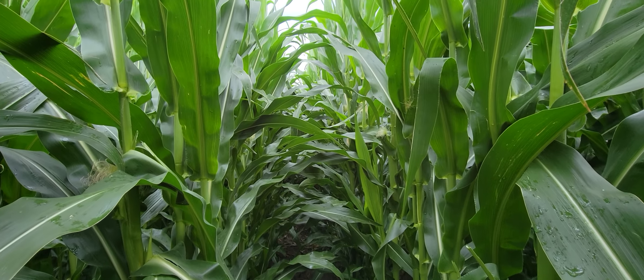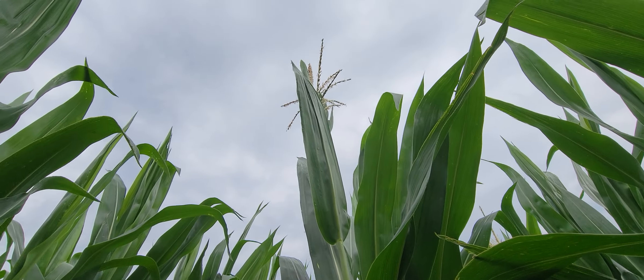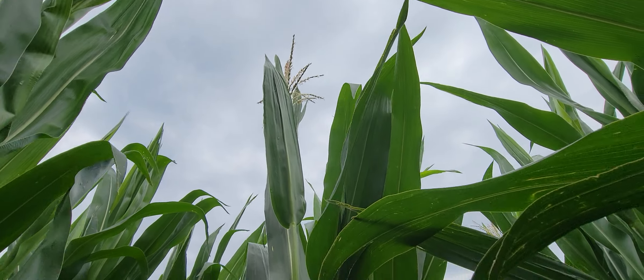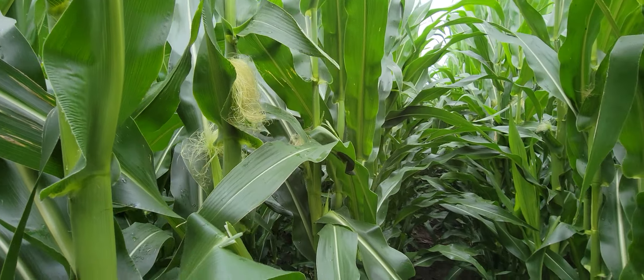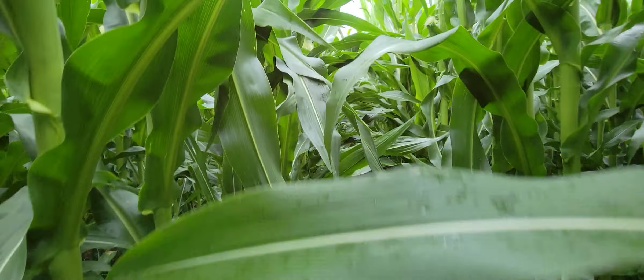Cornfield check here in South Central Iowa — all nine to ten feet tall, consistent, just tasseled in the last few days. Silking starting to set ears.